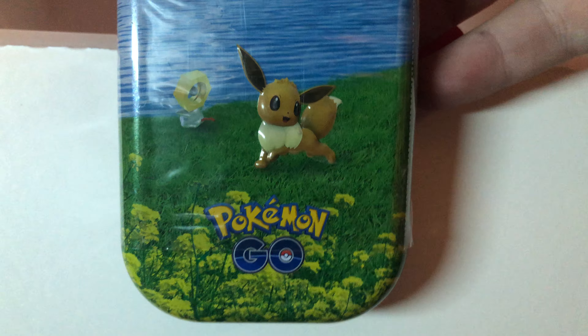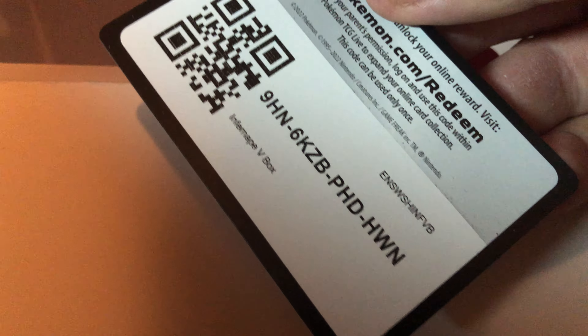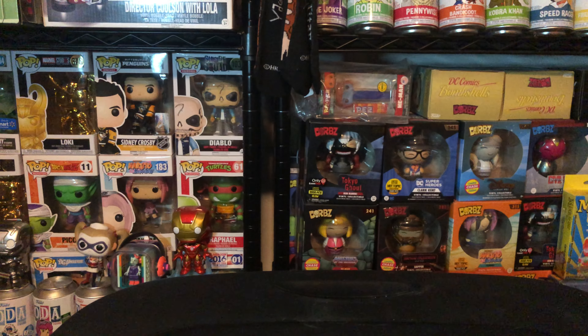Our team item is a Pokemon GO themed item. The code card is for an EVBOX — hopefully somebody gets something good out of that.